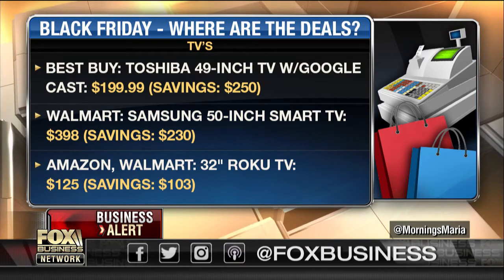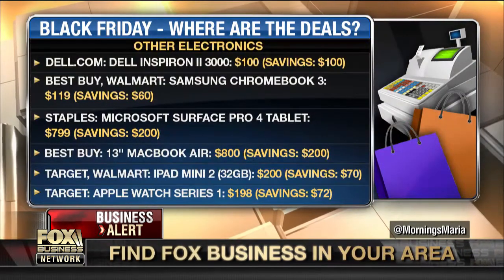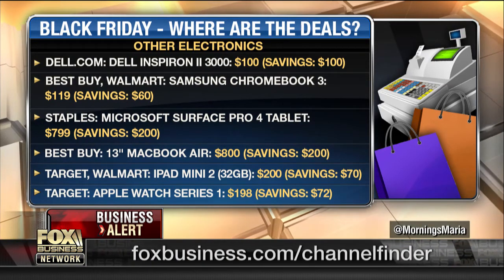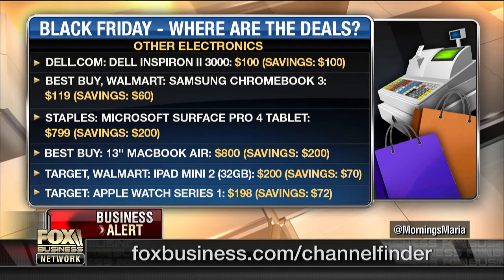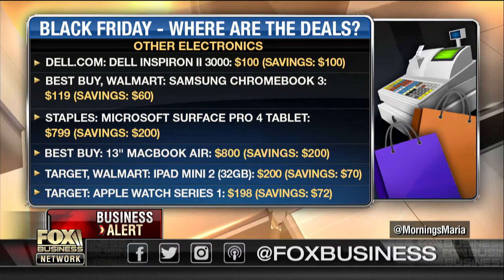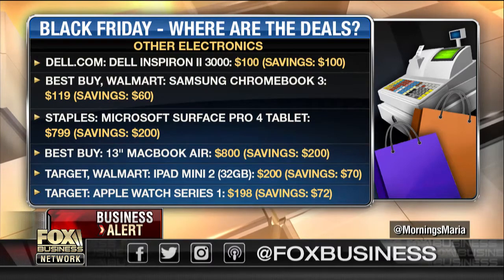Also on the electronics, we have a lot of Mac products on sale. You can get a very cheap laptop for $100 from Dell — a budget laptop. That's a big deal. $100 for Dell — that's the cheapest I've seen them in a while. I don't know how powerful this one is for $100, but if you just need a spare laptop. Even the MacBook is on sale — $800 13-inch MacBook Air at Best Buy.